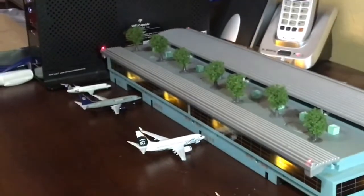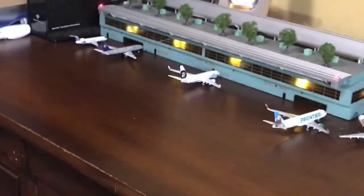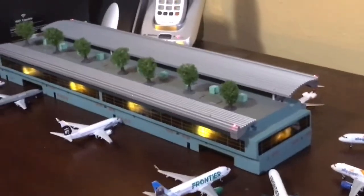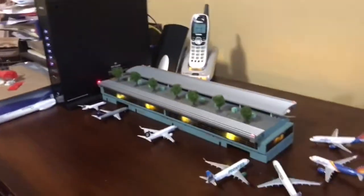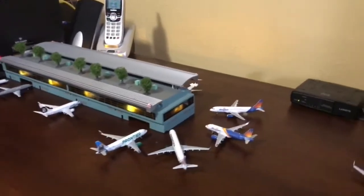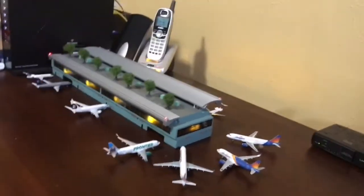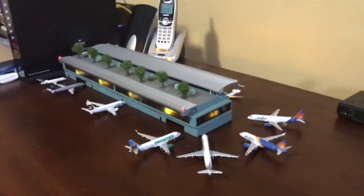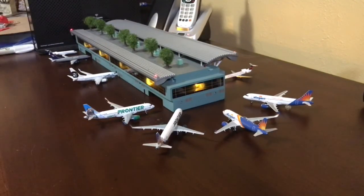Yeah guys, I hope you enjoyed this airport update. Please like, comment, and subscribe. I'm sorry for those of you who liked my Grand Junction Airport, but this will be my new Colorado Springs Airport. Let me know in the comment section below what you think, guys. We're so close to hitting 400 subscribers. Anyway, thank you for watching. Please like, comment, and subscribe, and I will see you guys in the next video. Goodbye!